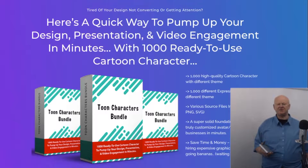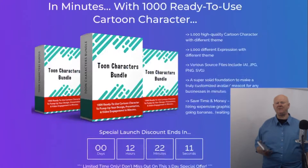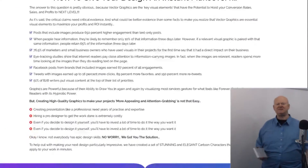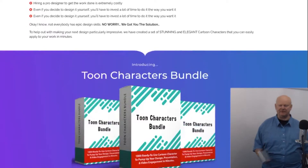Have you been looking for a bunch of tomb characters that you can use to promote offers both on and offline? Stay tuned guys — this is a massive pack of over a thousand tomb characters.